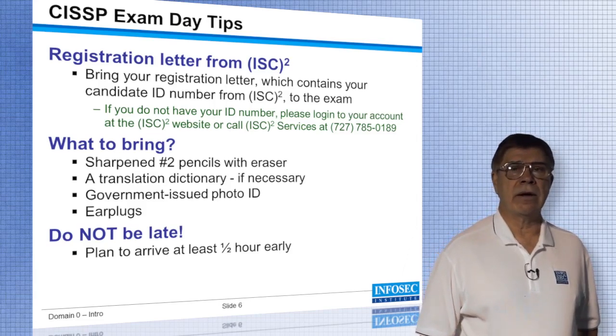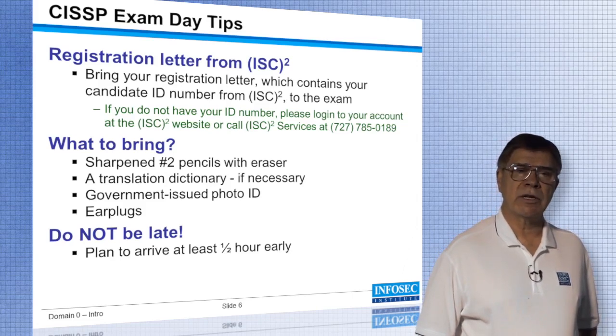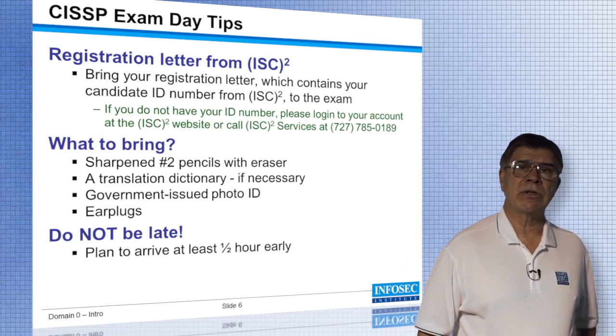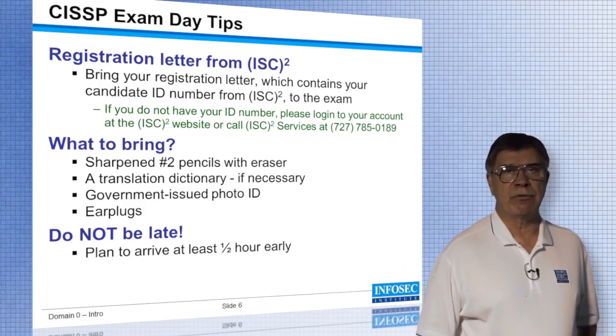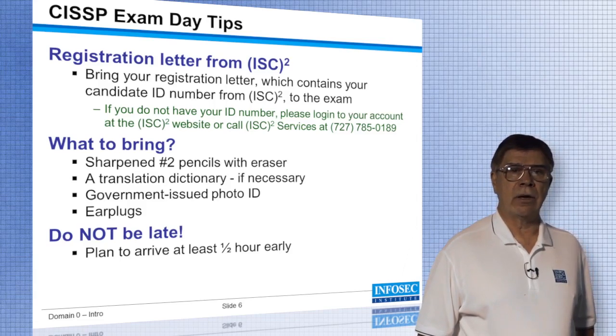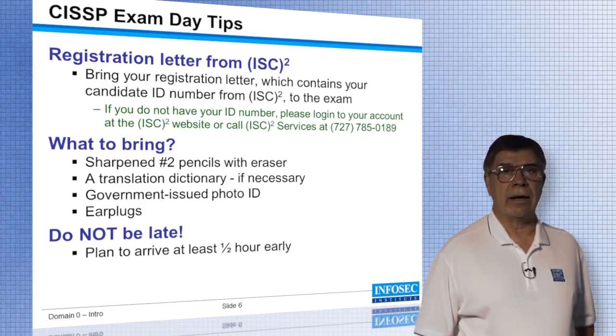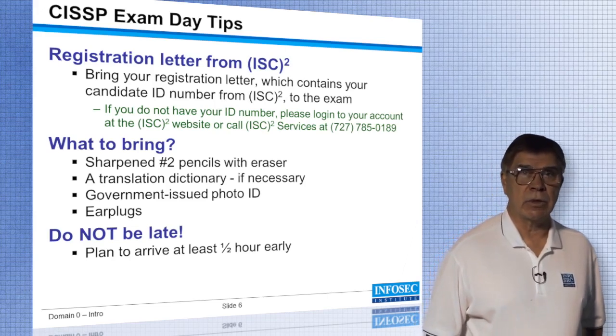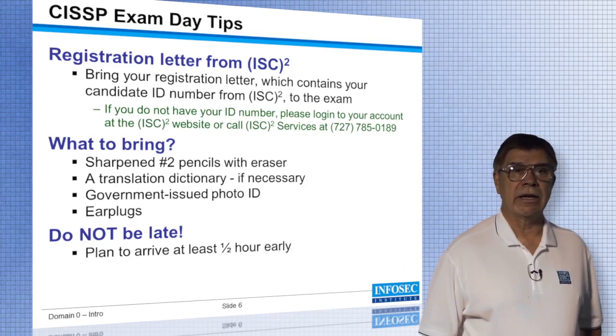They tell you to be there at 8 a.m. The rules will be explained at 8:30 and the exam starts at 9. My experience has been that you need to be there a few minutes before 8, because you want to make sure that you get inside before they close the doors. You don't want to miss out on any of the rules, and you certainly don't want to miss out on the opportunity of taking that exam after all the work you've put into getting ready for it.